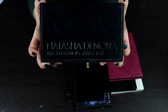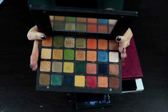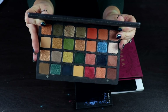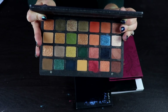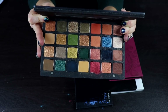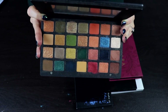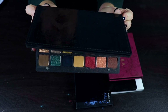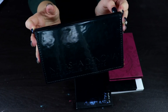This is my Natasha Denona Metropolis palette. I absolutely love this — it's one of my favorite palettes in my collection. Despite being such a neutral palette for me, I still just love it. I fell in love with this formula as soon as I tried it. I wish Natasha Denona would come out with something way more colorful with the same formula because these mattes are just everything, and the shimmers are really nice too. There is no way I'm ever going to declutter this palette unless it goes bad.